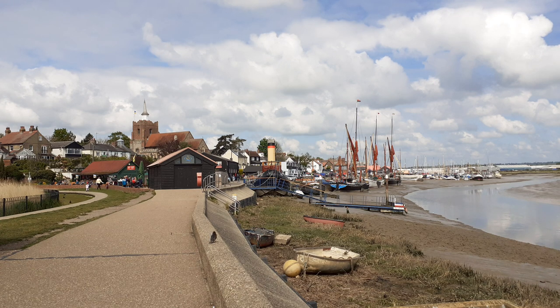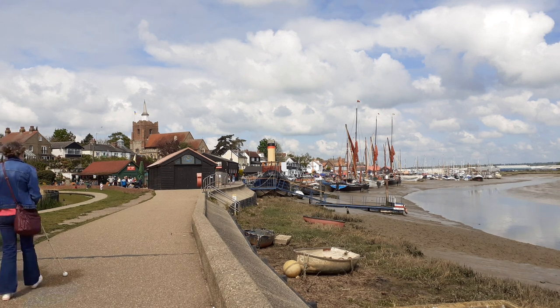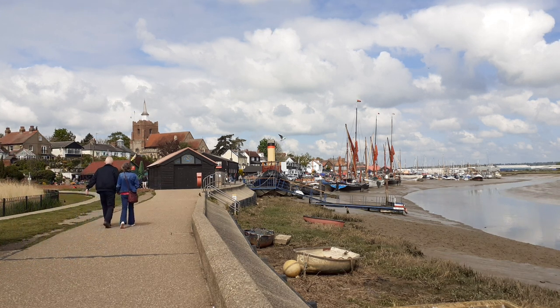Malden is a town in Essex, located next to the Blackwater Estuary, and from here the River Chelmer heads back to Chelmsford. Malden is 10 miles from Chelmsford and 4.5 miles from Danbury. The town is surrounded by farmland and villages, and the elevation at its highest point is around 38 metres above sea level.